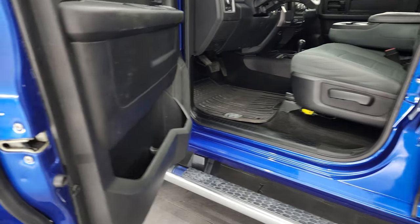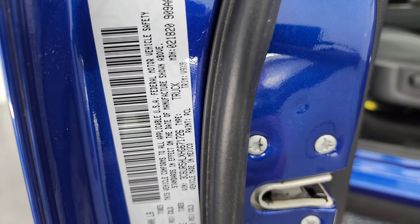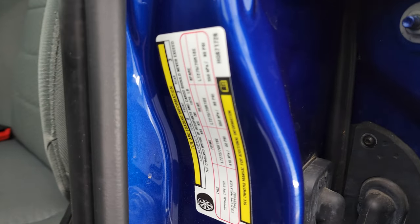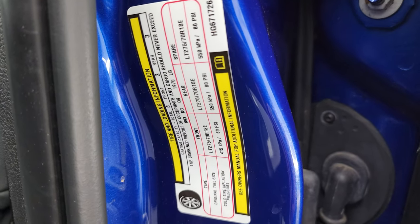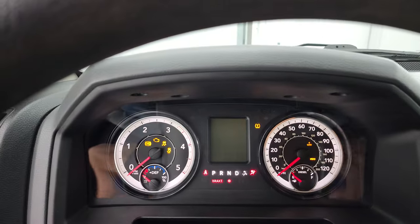Child safety locks on the back doors, and the bottoms of the doors all look fantastic. I want to show you the VIN sticker and the tire and loading information sticker before we head into the truck — I'm always told to show these and I always forget. Let's hop inside and check out the miles, the radio, and everything this truck has to offer on the interior.